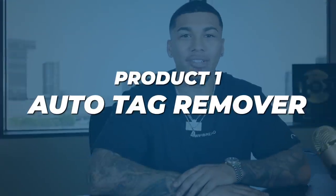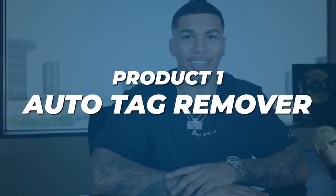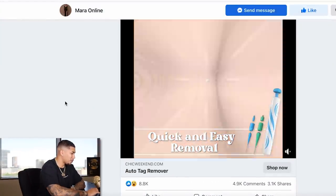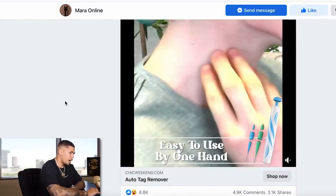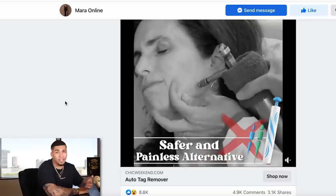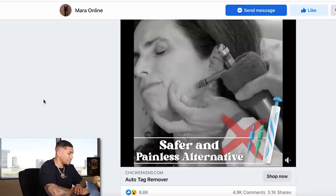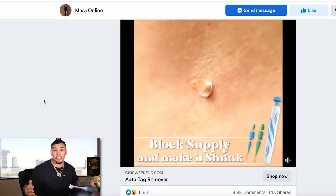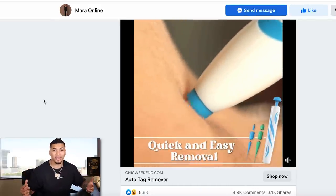Product number one is an auto tag remover. Let's check out the Facebook advertisement. Quick and easy removal, falls off naturally. This solves an amazing problem for people who have issues with their skin. Safe and painless alternative — honestly, I've never seen anything like this on the market and something that you guys can go absolutely crazy with.